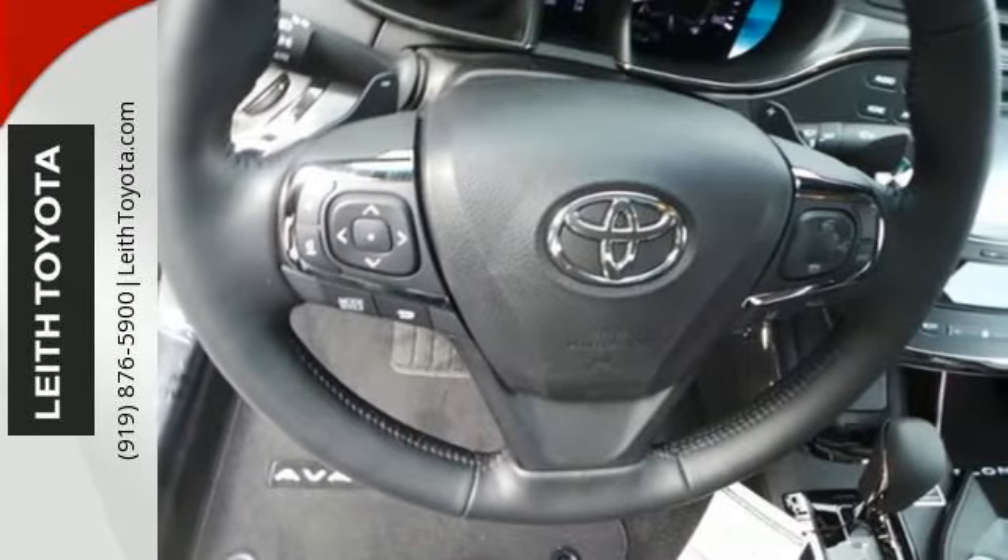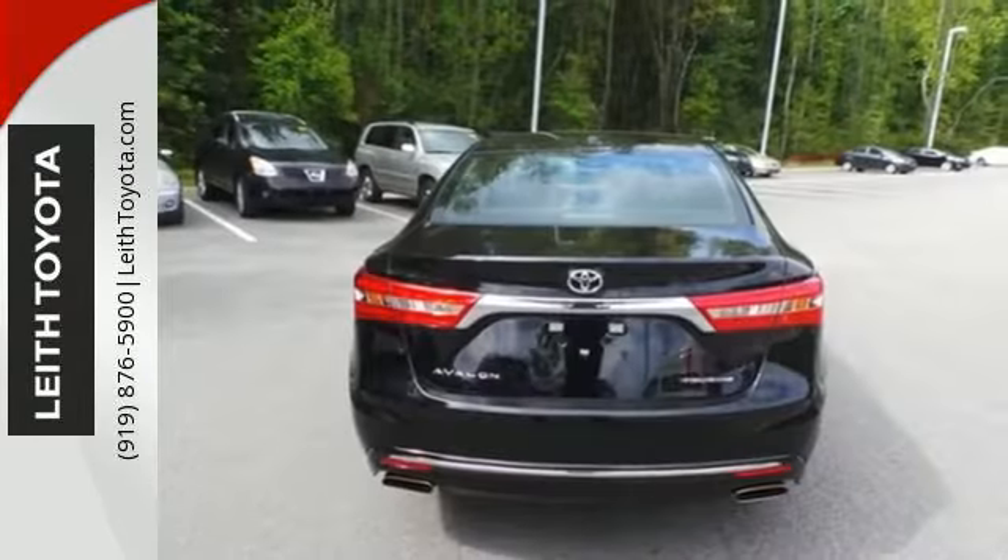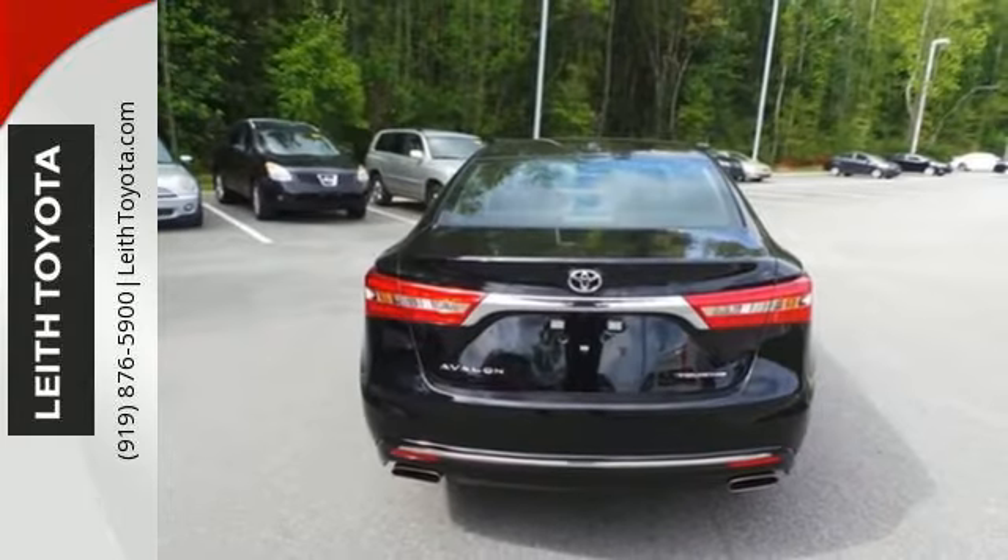While tangible refinement takes the lead, you take charge with a 3.5 liter V6 engine and sport, eco, and normal driving modes.